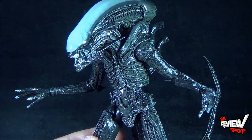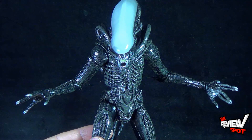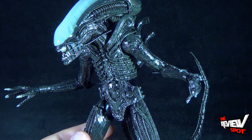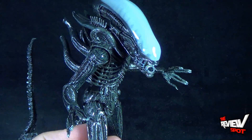NECA in this particular wave has also released an Aliens figure — an Aliens version of the xenomorph — which we will be looking at as well. He is the kind of figure that if he is as fantastic as this figure is, I'm probably going to want to pick up a couple of them and definitely have a really awesome diorama of the marines with the numerous aliens.